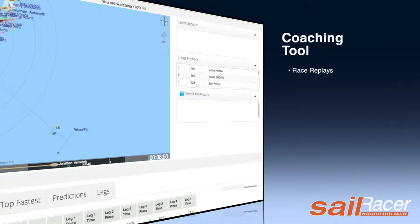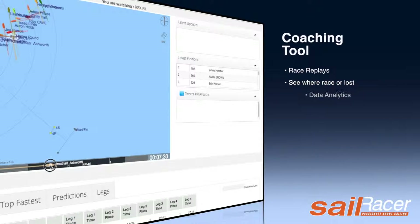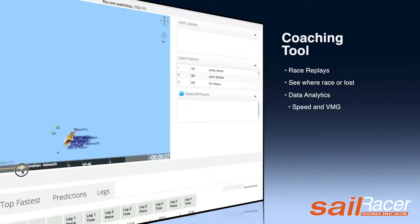For the sailors, there is the chance to watch the races in replay mode, learning where the race was won and lost — a great coaching tool.